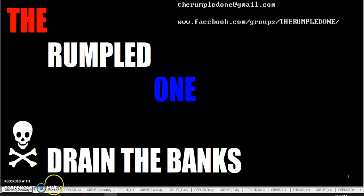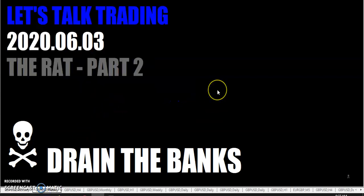Hello fellow traders, tis I, the Rumpled One, coming to you Wednesday, June the 3rd, the year 2020. Let's talk trading — the RAT, part two.